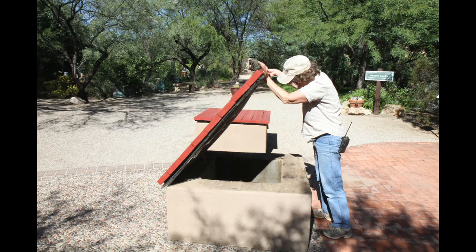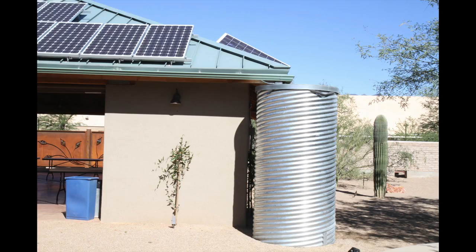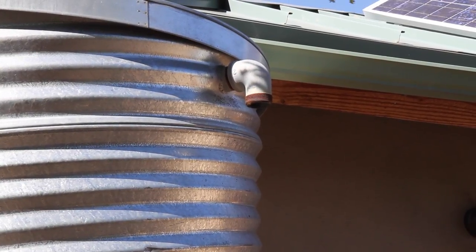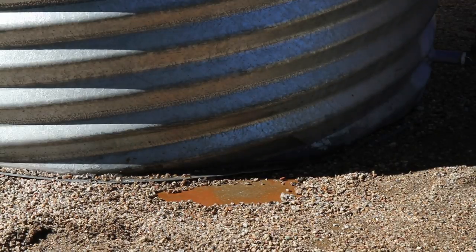We've got both active and passive systems. Our active ones are cisterns — we've got two large cisterns that hold over 600 gallons of water and collect the rainwater off of the rooftops, taking advantage of collecting what we can.